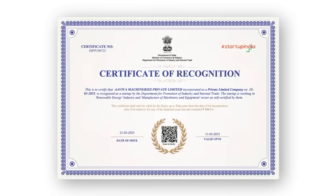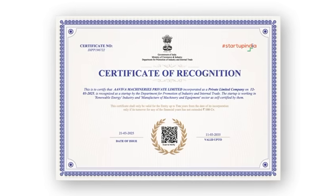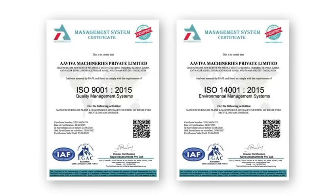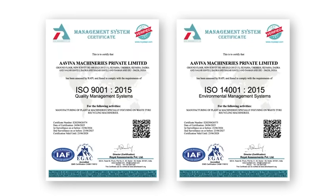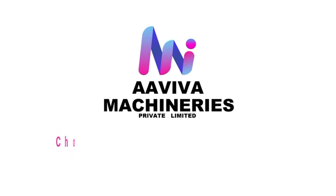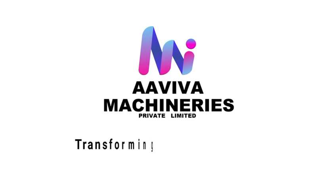We have been recognized by Startup India. Choose innovation, choose efficiency — choose Aviva Machineries Private Limited, transforming waste into worth.